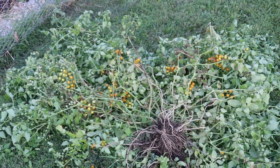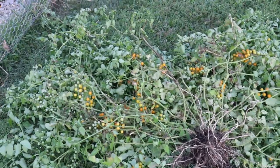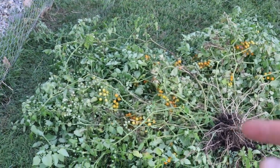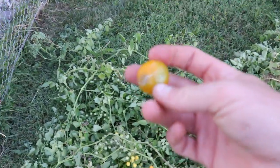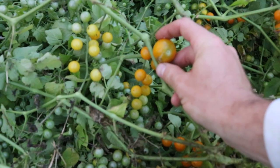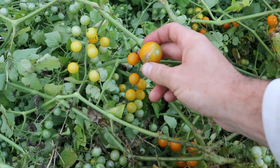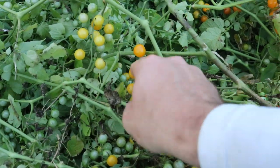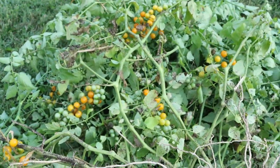Hey everyone, this is Ross and I have a real special tomato variety to talk about today. This is a Gold Rush currant tomato plant — I've ripped it out of the ground. The variety name is Gold Rush and currant is the type. Here's a Sun Gold for comparison so you can see your standard cherry type tomato next to a really small currant tomato. They're called currant tomatoes because they look so small, forming on these long trusses — small berries, kind of like having currants.